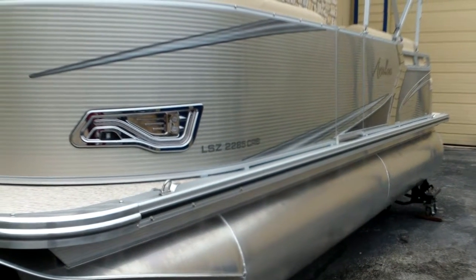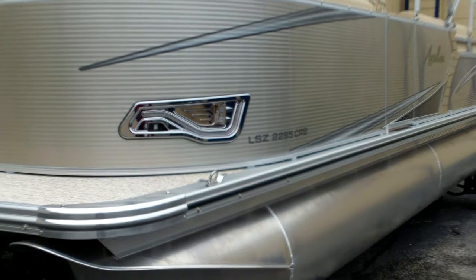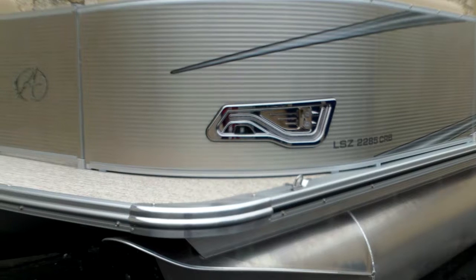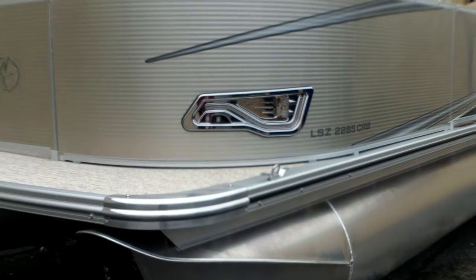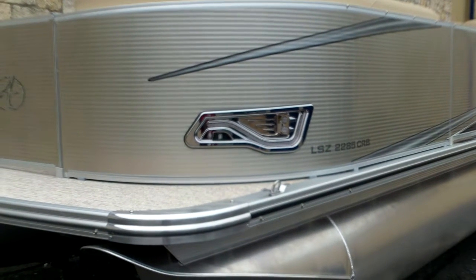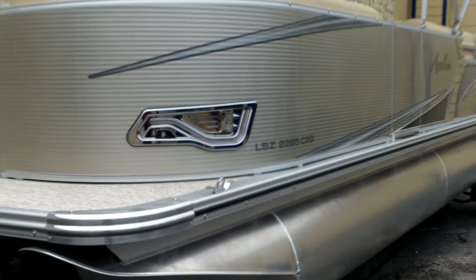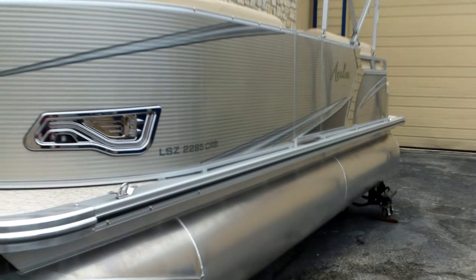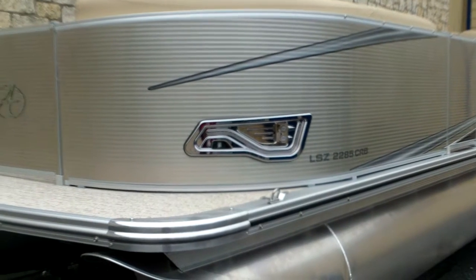These boats are safety-oriented, and that reflective strip is something I believe only Avalon does. Another unique feature: if you notice on these walls, there is a small gap all the way around that is designed on purpose to keep the compartments aerated, so you constantly have nice airflow going through there and the storage compartments don't get stale — you won't get any mold or mildew. Those are some of the things that make this boat stand apart.